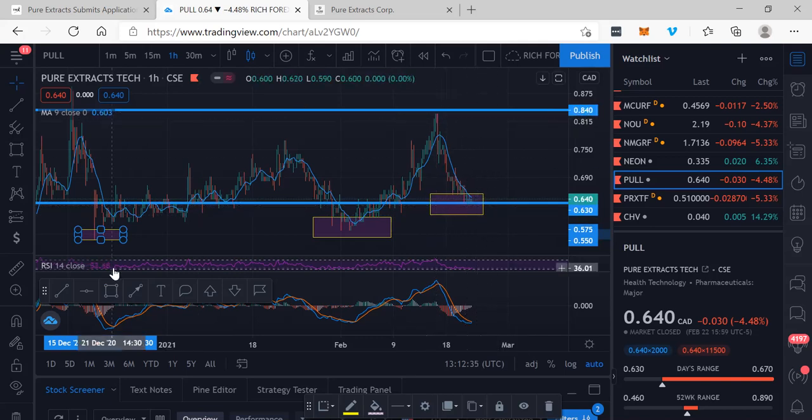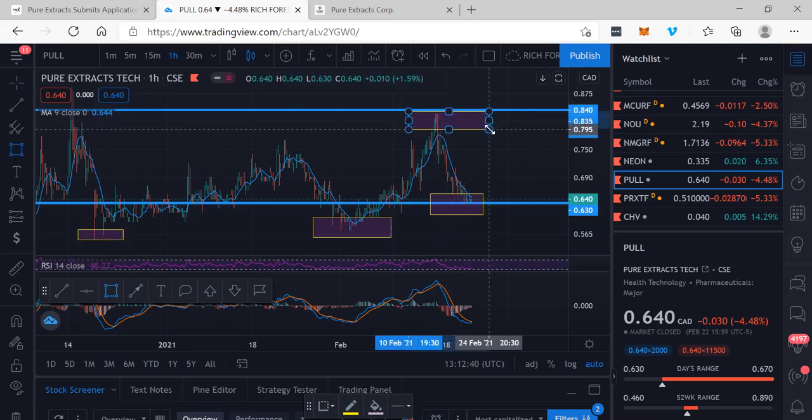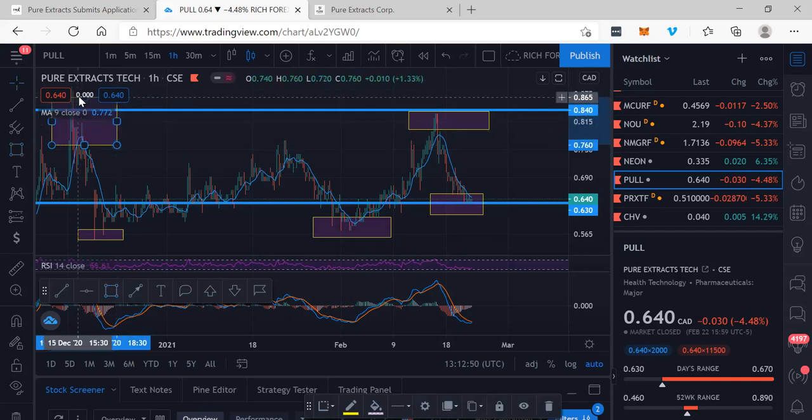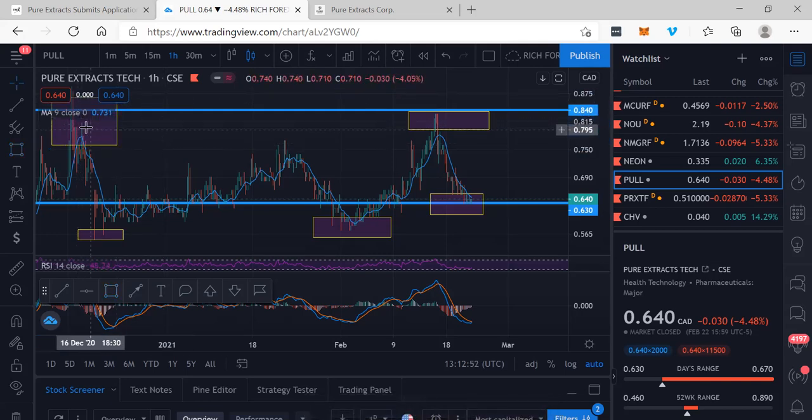And then these tops are where I would consider sell zones. So whenever I look at a stock, I'm always looking at the buy zones, I'm looking at the sell zones, and I'm trying to make good decisions to determine when to get in for the win. The tops are the sell zones, the bottoms are the buy zones, and you can clearly see that Pure Extracts is probably in an area of a buy zone.